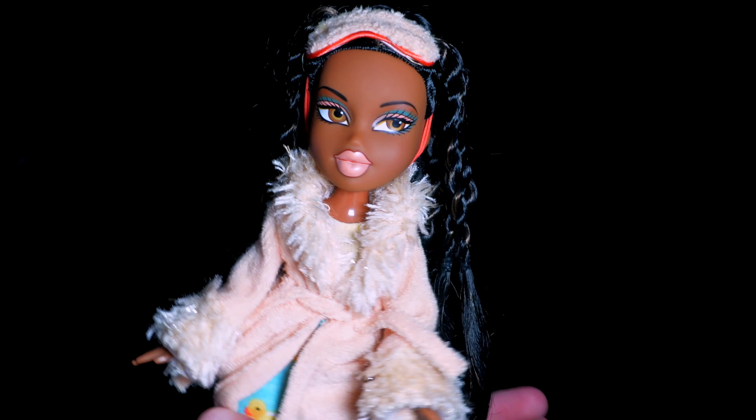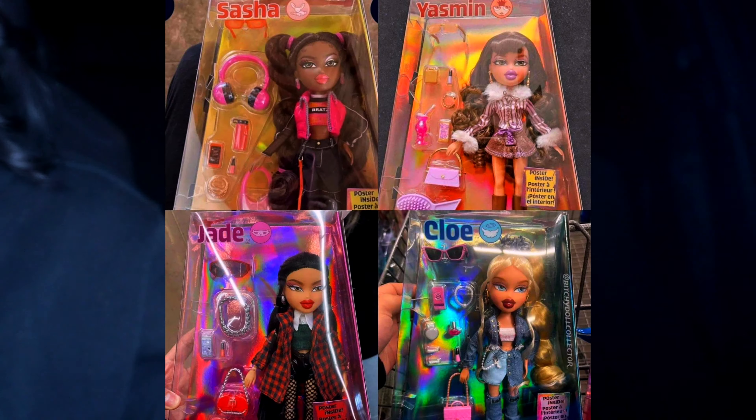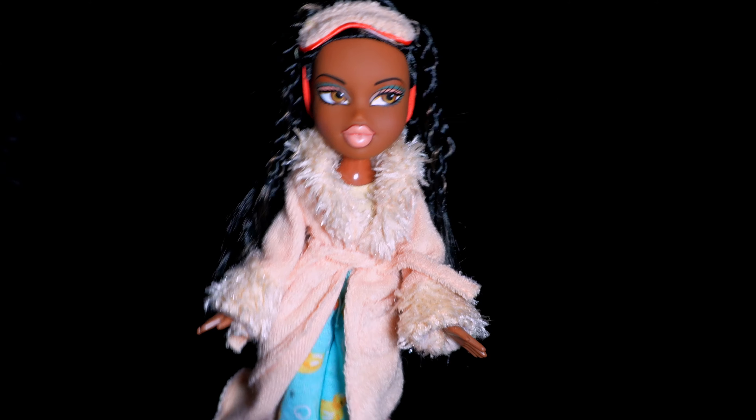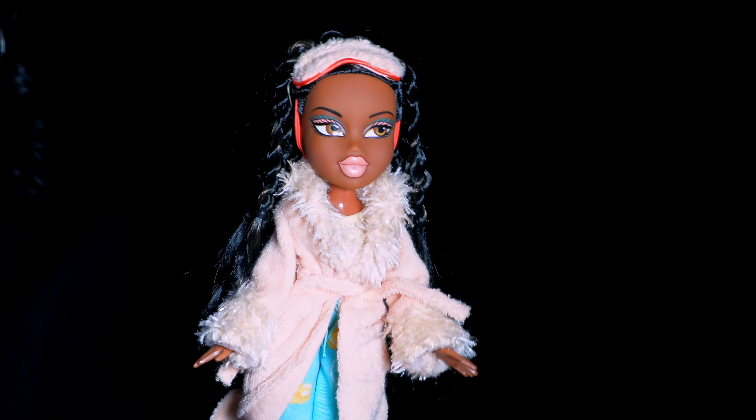Hello babes, you're probably wondering where I am — I'm in my car. I really wanted to make this video and I only like to make videos when I'm home alone, so I had to come to the car. Today we're going to be talking about the new release of the Always Bratz collection.